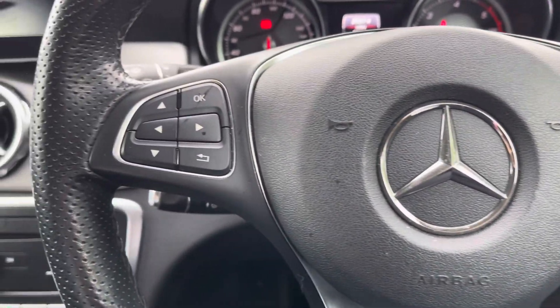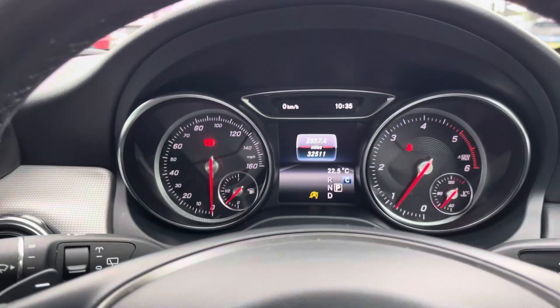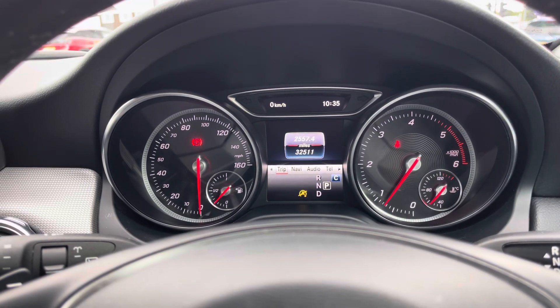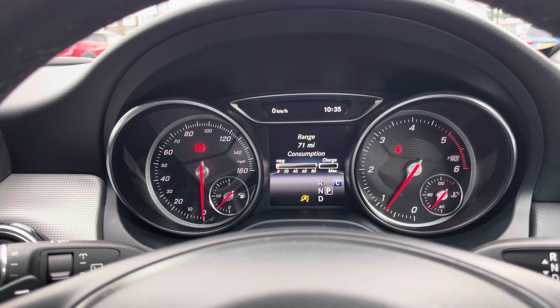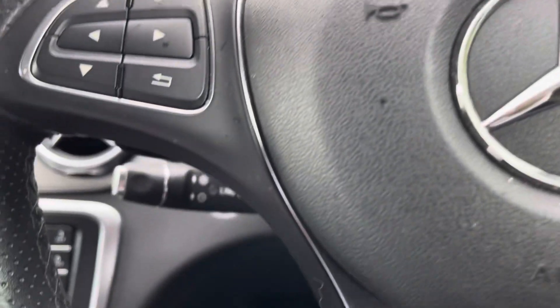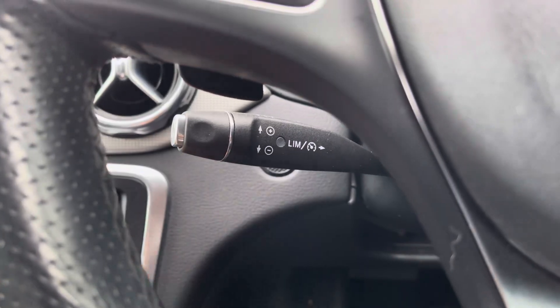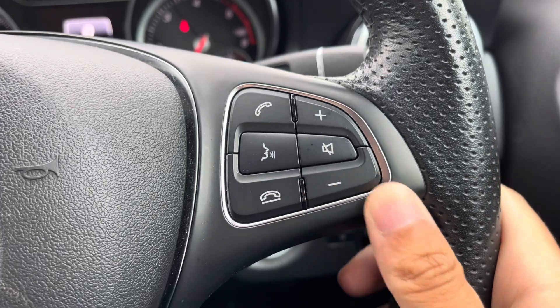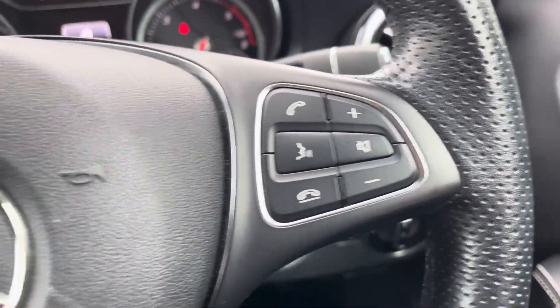Your steering wheel is multifunction. On the left side you'll find controls for your digital drive display — you can view relevant trip computer information here or even browse radio stations, or you can simply have it set to be a digital speedometer, it's up to you. Touch just behind on the left you do also have this stick for controlling your cruise control function. Over on the right you'll find basic volume and media control options along with hands-free call features.